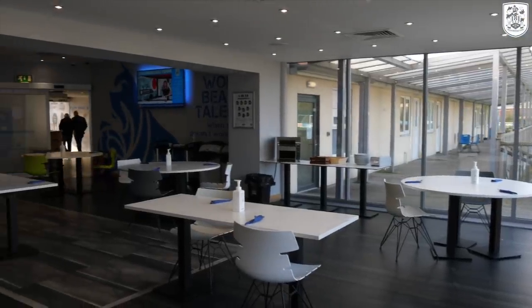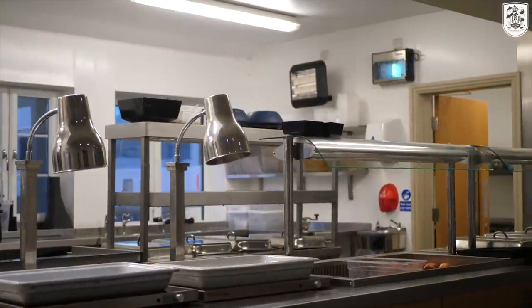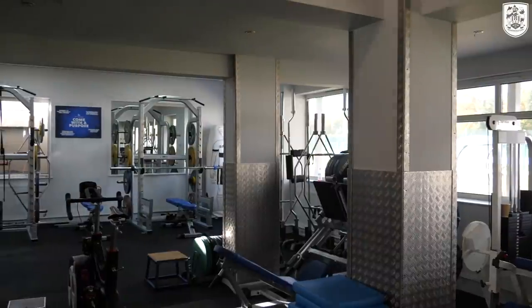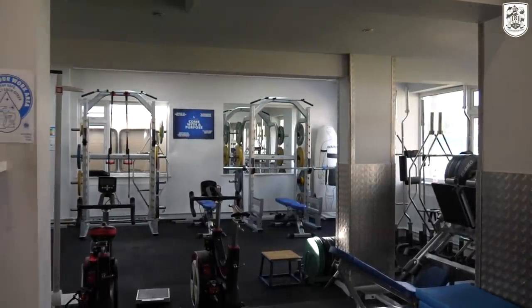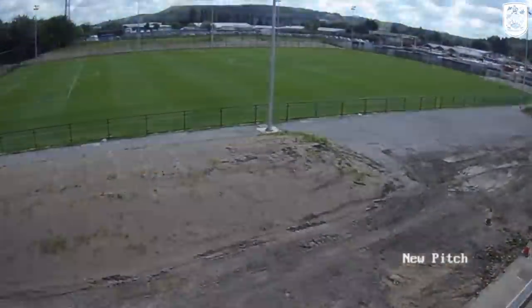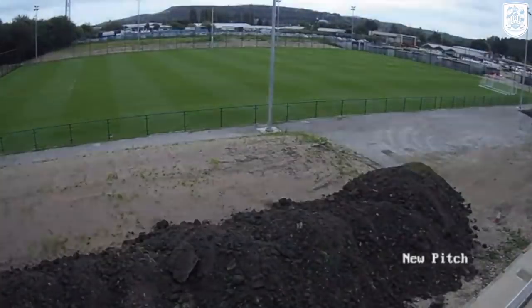Premier League investment has been high, improving the professionalism and provisions here. If you look at simply the food — the kitchens that have developed over that time and the staffing around that has been massive. The academy didn't have a gym before the Premier League year, so one of the things the club invested in is one of the best academy gyms I've seen. The pitches — the hardest thing to understand is the quality of the pitches and trying to recreate the standard you see now in stadiums.